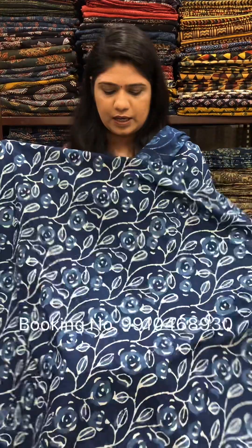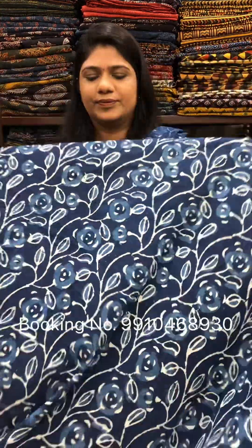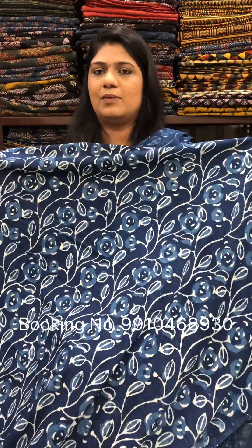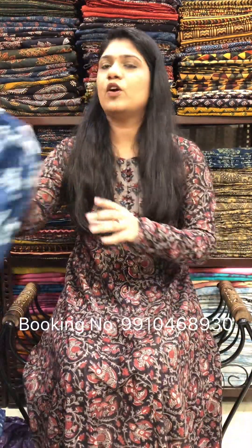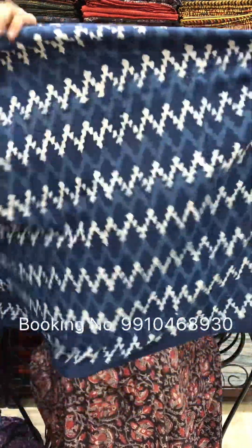Next one — this one is in indigo color with all-over gel printed. Cash on delivery is available. Shipping is free on orders above Rs. 2000 within India, and we ship worldwide.